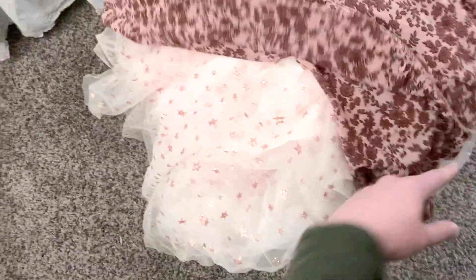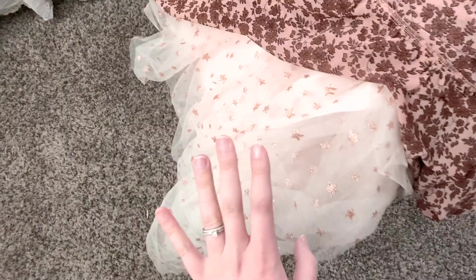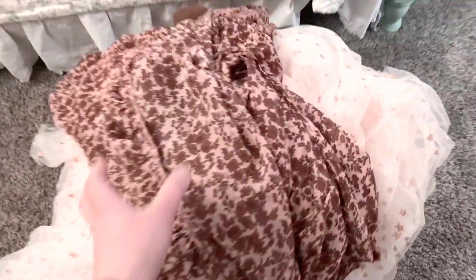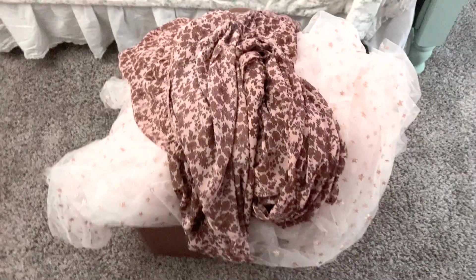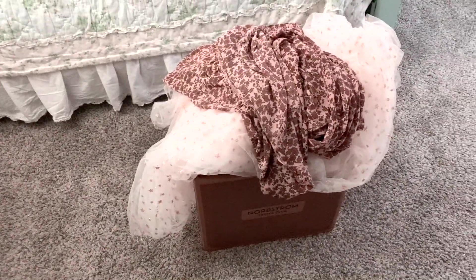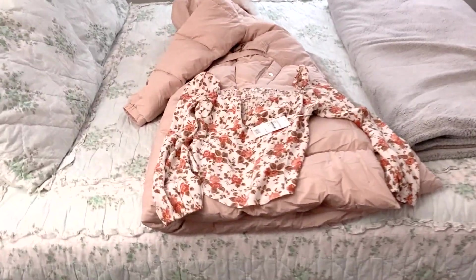The Reformation top is the only thing I'm keeping this round — everything else I'm packing up and sending back. I really wished I could have kept the Rachel Parcell dress but I'm going to wait, because it might go on sale too. I hope you guys enjoyed this video and I will see you soon — bye!